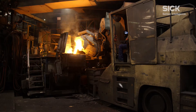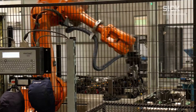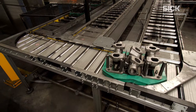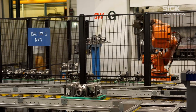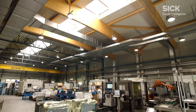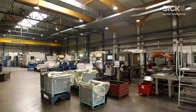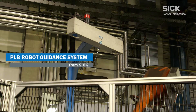Georg Fischer is one of the world's leading suppliers of cast-iron parts and lightweight cast parts for the drive, chassis and body of commercial vehicles and automobiles. When inspecting exhaust manifolds, the Georg Fischer Automotive Division in Herzogenburg, Austria relies on the PLB robot guidance system from SICK.